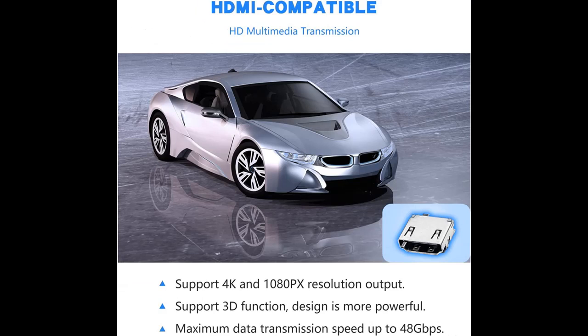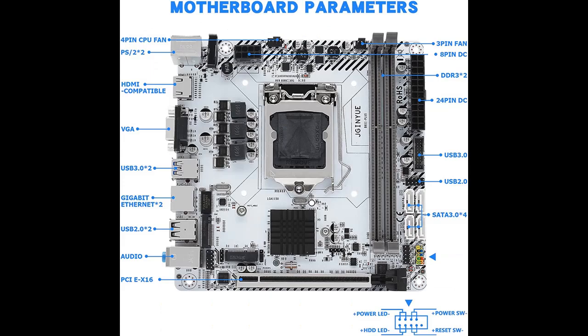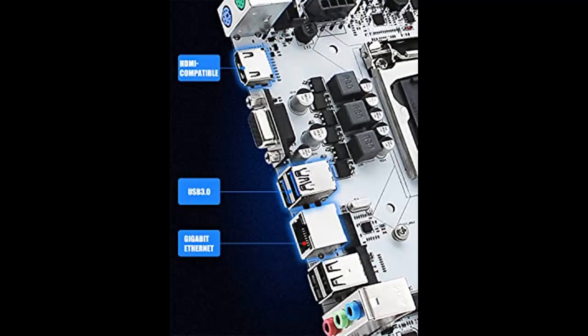High compatibility brings higher gaming, office, and movie experience. All solid capacitors, fine workmanship, and professional stability. Intel LGA1150 supports Intel Core, Pentium, and Xeon series processors with LGA1150 socket.